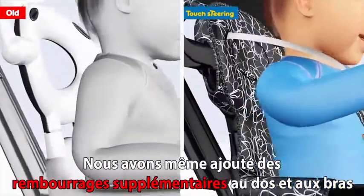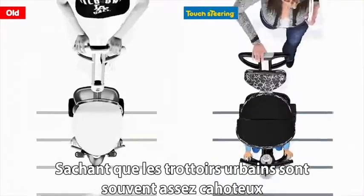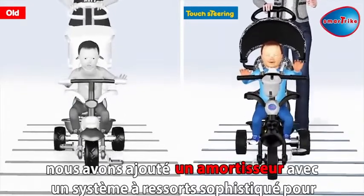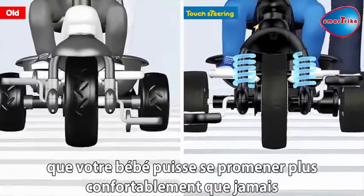We even added some extra padding to the back and arms for an extra comfortable ride. And knowing urban sidewalks can be pretty bumpy at times, we've added a shock absorber with an advanced spring system for your baby's smoothest ride ever.